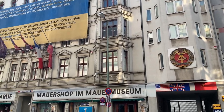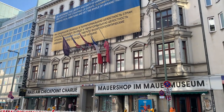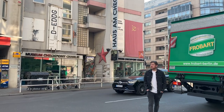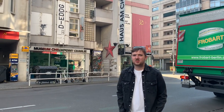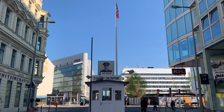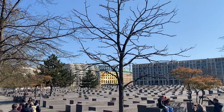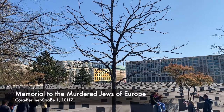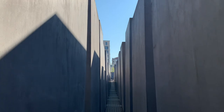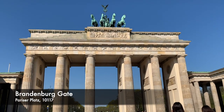In the morning we headed to Checkpoint Charlie, which was our first stop as it was right beside our hotel. If you angle your camera either way you'll have a KFC sign in the background or a McDonald's sign. Then we went to Brandenburg Gate, which is a very touristy spot but great for photographs.